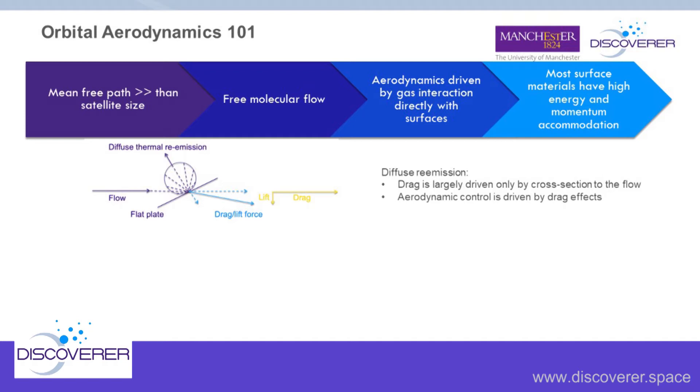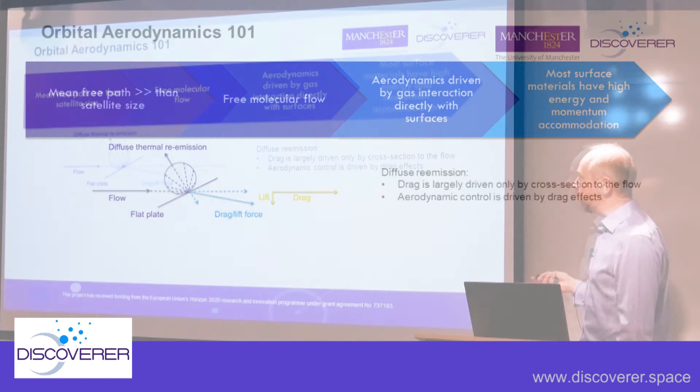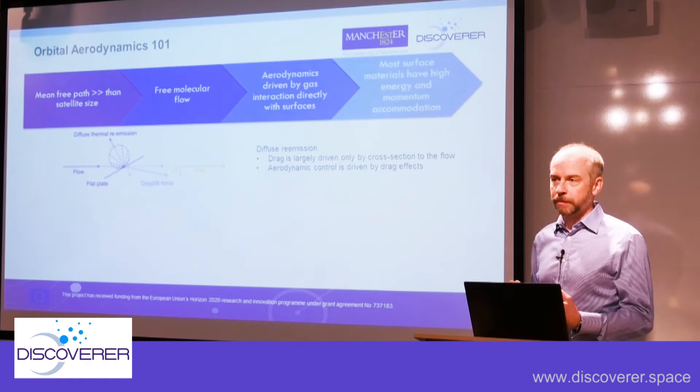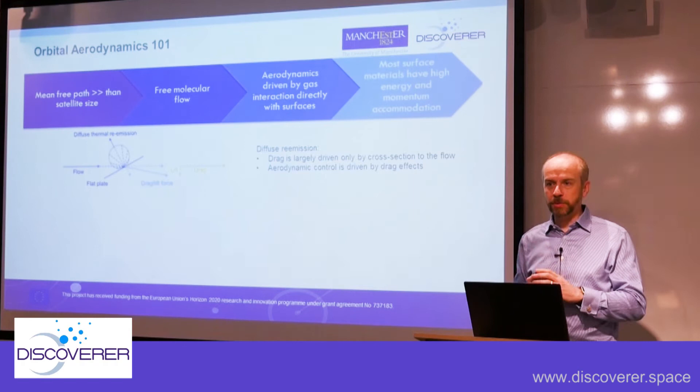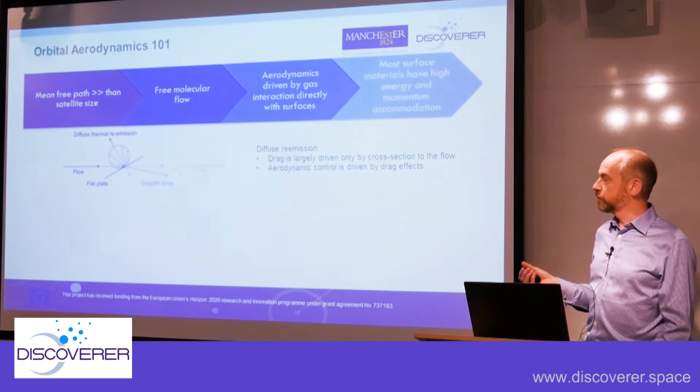What we know from past literature is that most materials have very high energy momentum accommodation — gas molecules impacting the surface have their energy absorbed and are then re-emitted at the temperature of the surface, thermally and in a diffuse manner. This means the bulk of the momentum exchange is in the drag direction, and there's very little you can do about it assuming these properties. An angled plate doesn't help much — you get mostly drag, a very small lift-to-drag ratio of at best a couple of percent. Drag is largely driven by the cross-section to the flow.